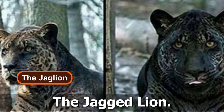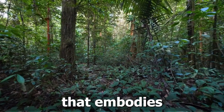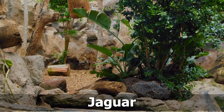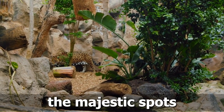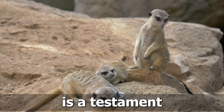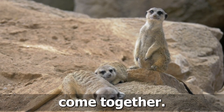Number 10: The Jag Lion. We conclude our astonishing journey with a feline that embodies the mystique of the jungle, the Jag Lion. Born from the pairing of a male jaguar and a female lion, this captivating hybrid showcases the majestic spots of the jaguar combined with the regal stature of the lion. The Jag Lion is a testament to the wonders that can emerge when two apex predators come together.